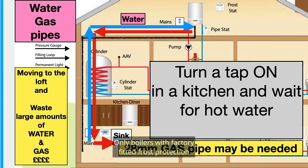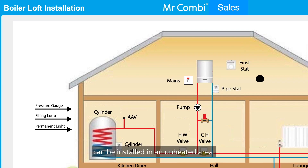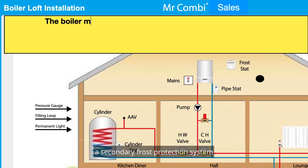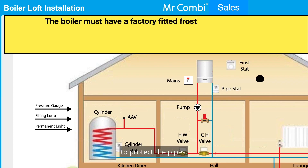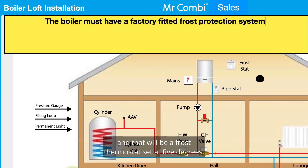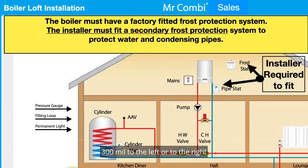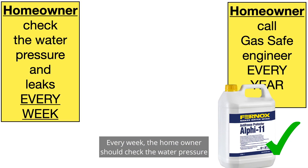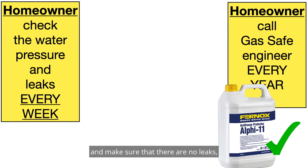Only boilers with factory-fitted frost protection can be installed in an unheated area. The installer must also fit a secondary frost protection system to protect the pipes — that will be a frost thermostat set at 5 degrees, positioned 300mm to the left or to the right of the top of the boiler, and a pipe stat which is fitted on the return pipe set at 25 degrees.